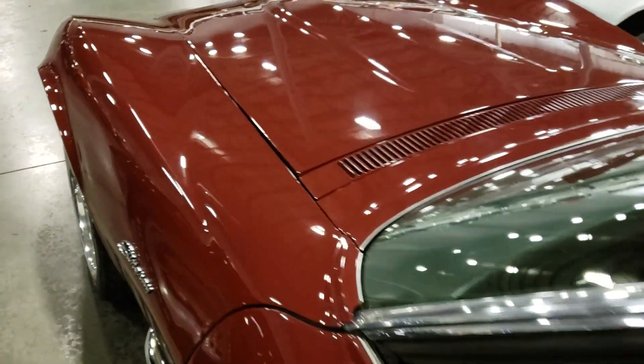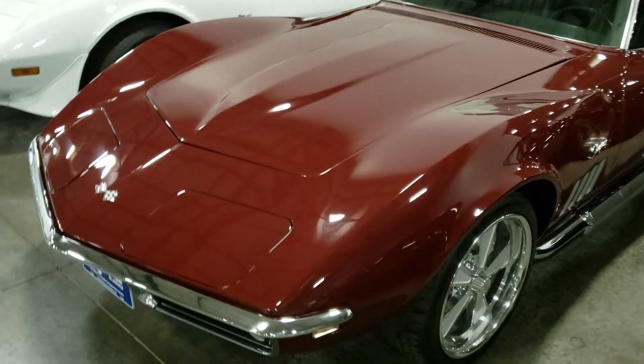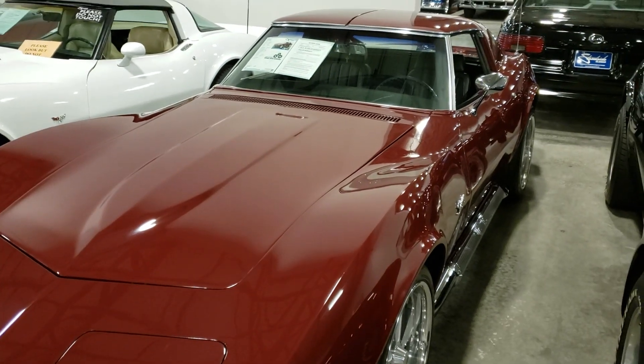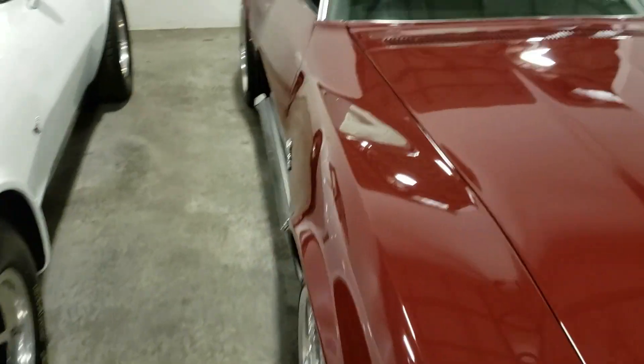I wish they would open the hoods of the cars here, but I know it's a pain to do that. I'm seeing maybe some small scratching and swirl marks. People need to realize when you wax your car, don't use a kitchen towel — that's the worst thing you can use. Use some kind of chamois or something like that.